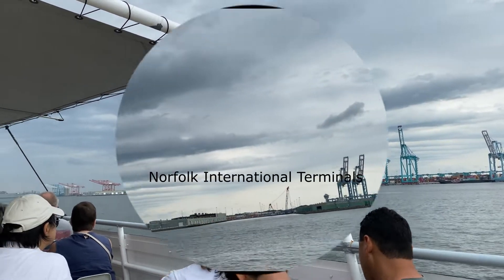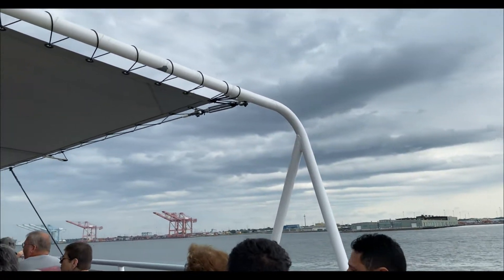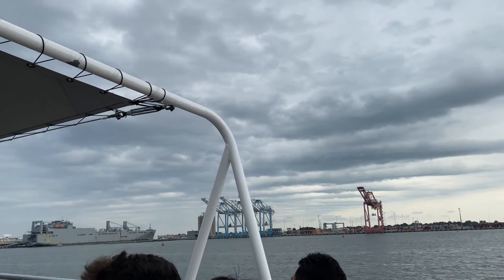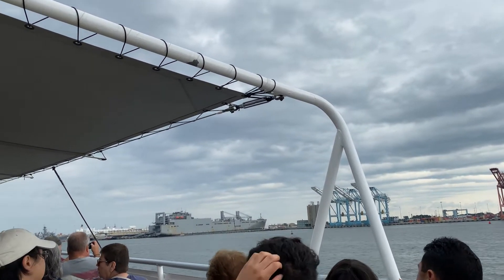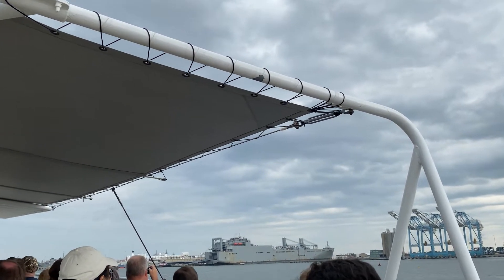Ahead of us is the Norfolk International Terminals — the largest of the three state-run container terminals operating in the Port of Virginia. The terminal on the right is very similar to the APM terminal we passed behind us a few minutes ago, with the exception that it is not nearly as automated. This method of handling cargo, called containerization, is cheaper, faster, and more efficient than older cargo-handling methods.